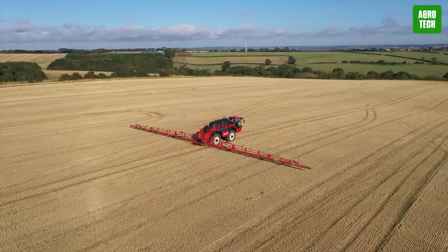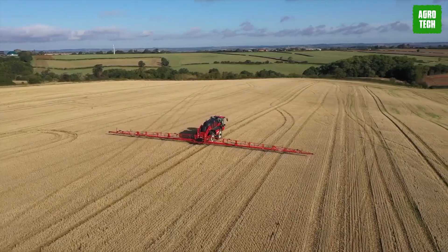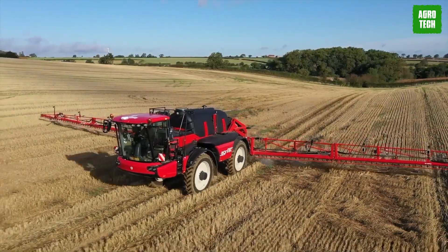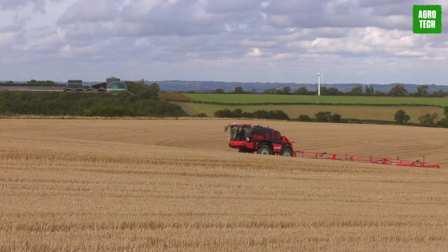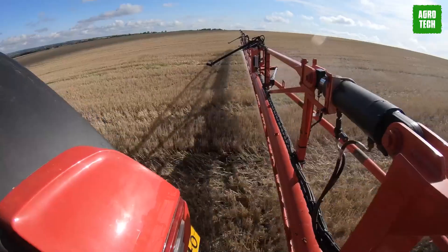The Condor Endurance, like all Condor sprayers, is highly efficient, economical, ergonomic, and ecological. It excels in delivering consistent performance and precision, making it the ideal choice for those seeking a durable and efficient crop spraying solution.